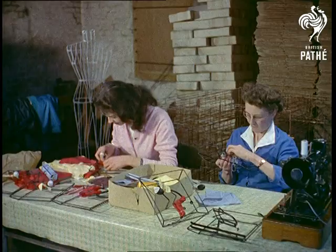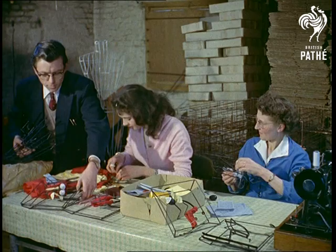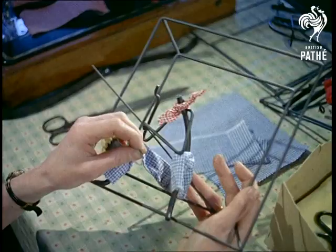The final stage, dressing the models, and a wall plaque is born. Notice, by the way, how the clothes heighten the 3D effect.